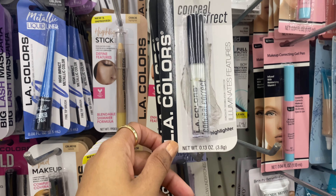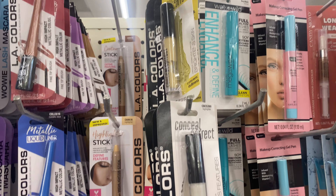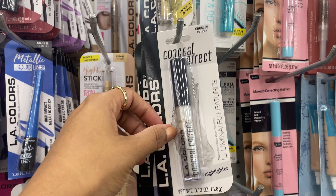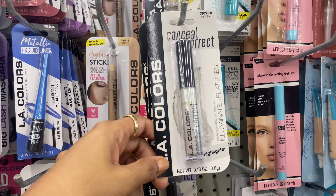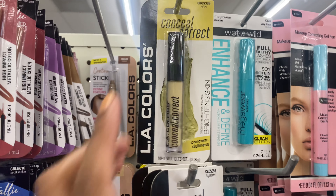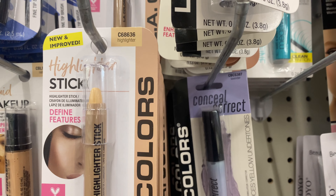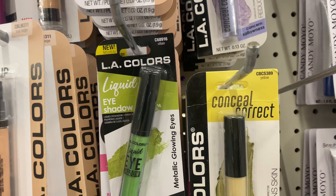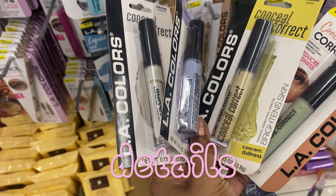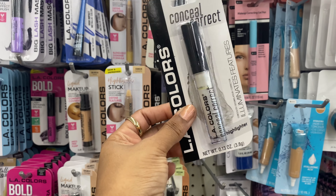I found some color-correcting concealers by LA Colors. I've been wanting to test these out — the concealer I currently use is by LA Girl. They have several options: a yellow to help with dullness, a highlighter shade, a lavender that says it'll help with sallowness, and a green which is supposed to help with redness. Since I love highlighter, I'm going to give that one a try.